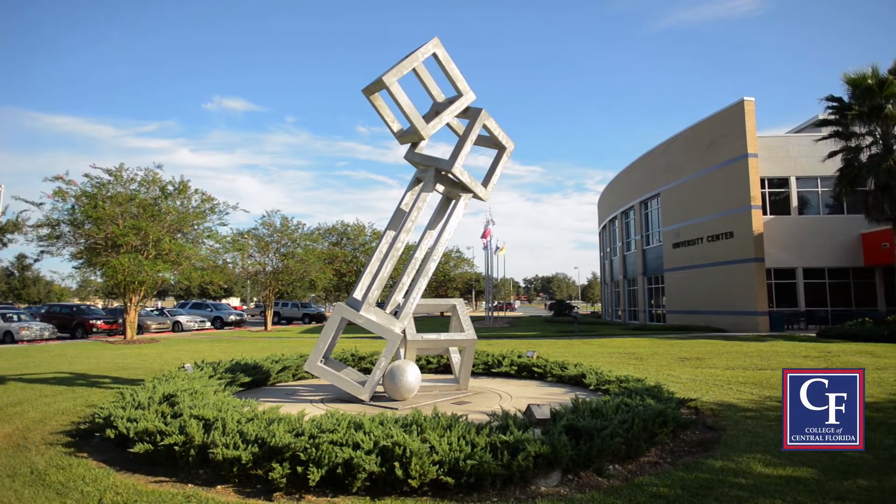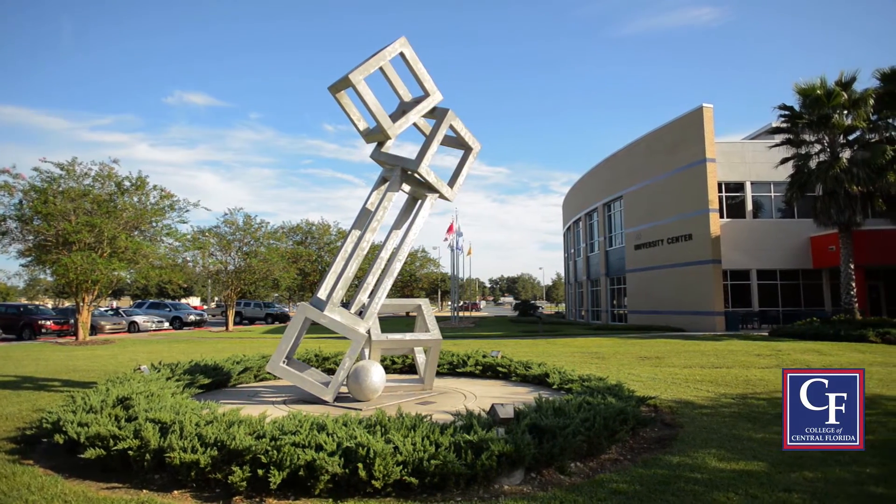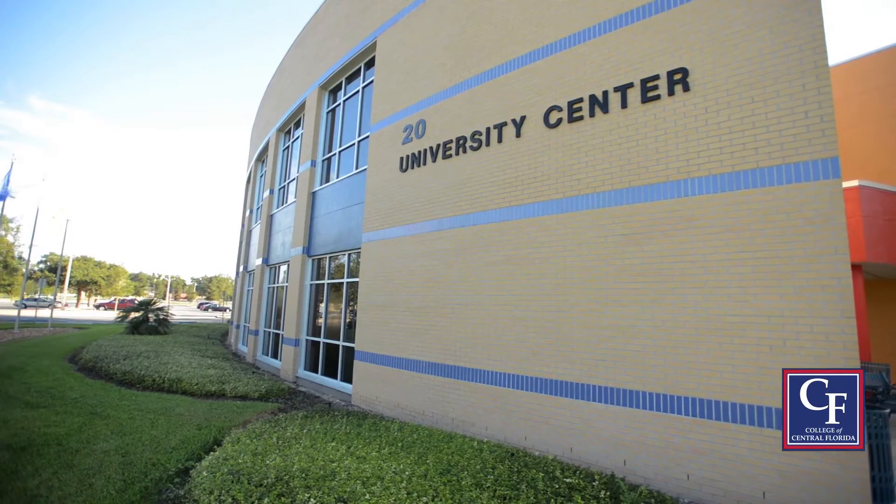Over in Building 20, also known as the University Center, students can learn about four-year degrees offered by CF. They can also meet with an advisor from the University of Central Florida, our Direct Connect to UCF partner.